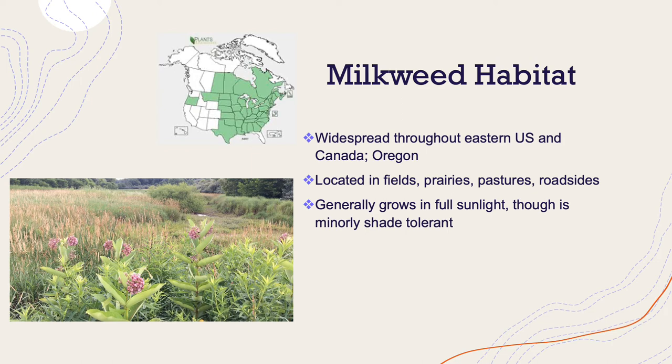The common milkweed can range widely throughout the eastern United States, pretty much from north to south, as well as Canadian provinces. They also occur in Oregon, and they can be located in a wide range of areas, including fields and prairies.